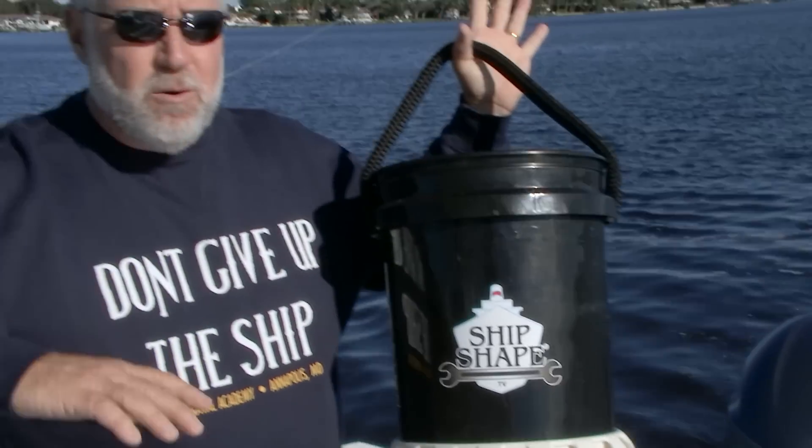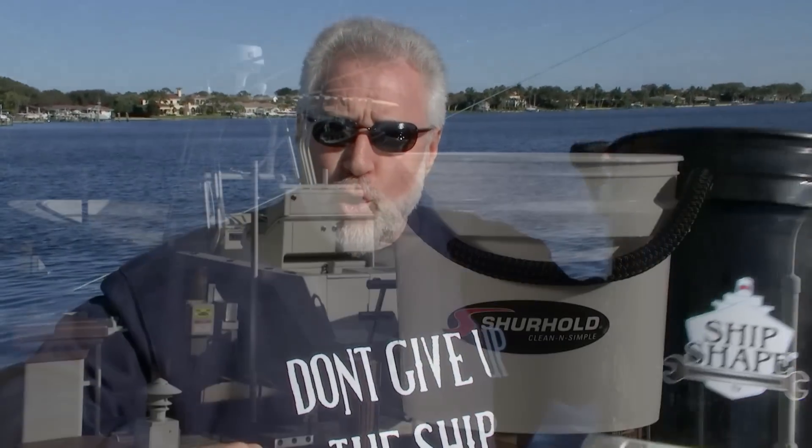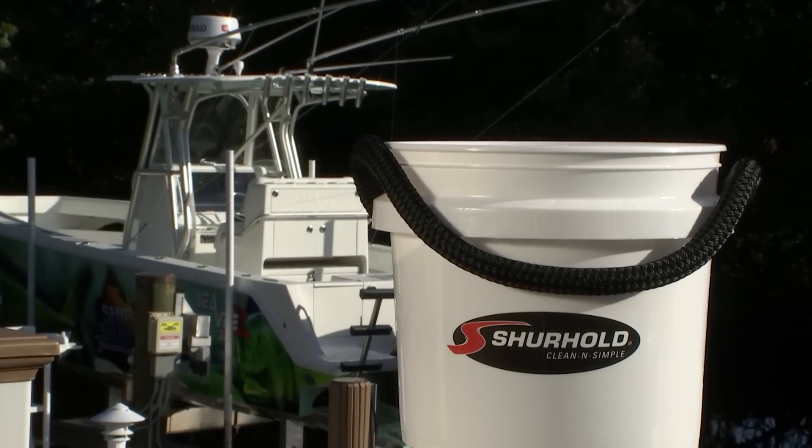Speaking of that new gear, our first guest expert has to deal with this bucket right here. This is from a company called Surehold Industries. Who's going to be telling us about the bucket and the special handle is Barry Berhoff, the owner. So Barry, if you could tell us a little bit more about your new buckets and these awesome bases.